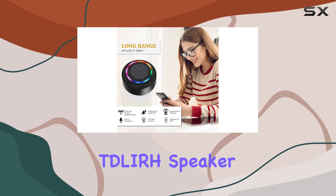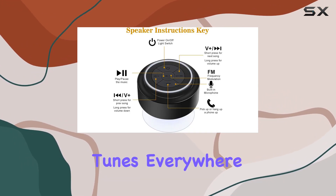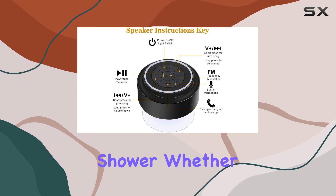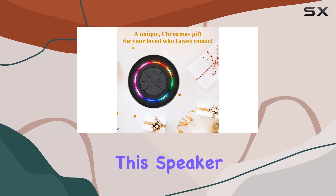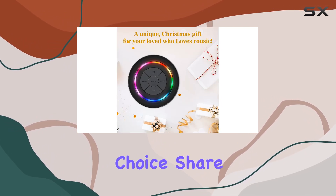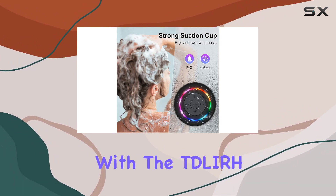In conclusion, the Tuller Speaker 02 makes for a perfect gift for music lovers who enjoy their tunes everywhere, including the shower. Whether it's a birthday, Christmas, Valentine's, Mother's Day, or New Year's, this speaker is a versatile and practical choice. Share the music with your loved ones and elevate your audio experience with the Tuller Speaker 02.